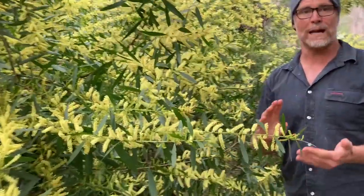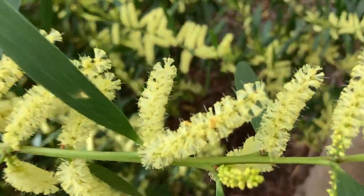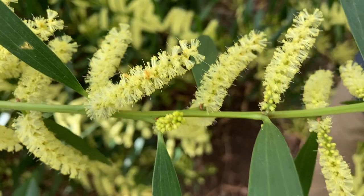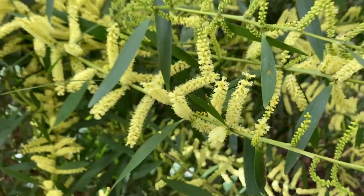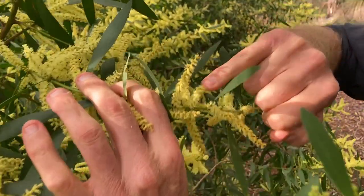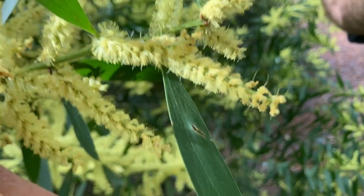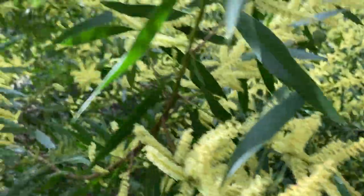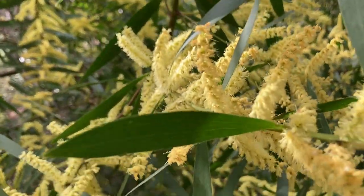There are really four key characteristics which clearly delineate it from a lot of our local natives. First, it's got this bright yellow cylindrical flower — it's an early flower, predominantly July and August, which is ahead of a lot of our natives. It's got these bright green phyllodes or leaves with parallel veins running through the leaf. And it has straight seed pods which form through spring and into early summer.